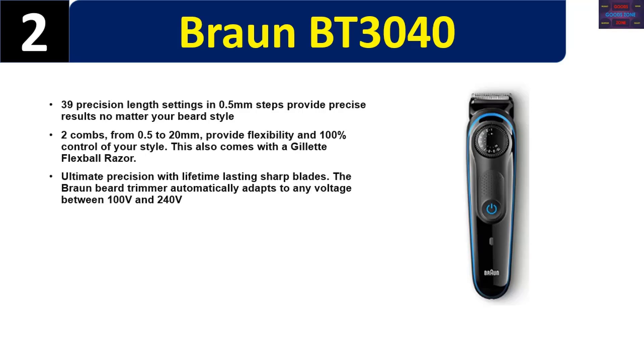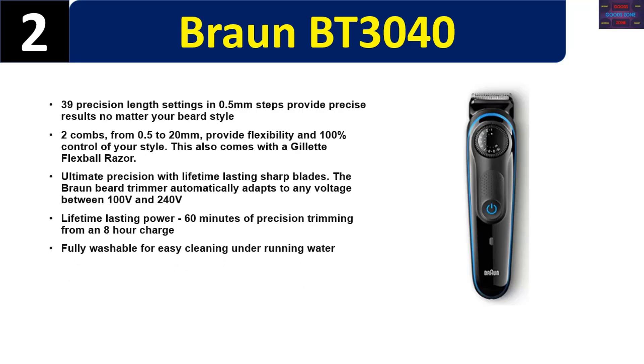The Braun beard trimmer automatically adapts to any voltage between 100V and 240V. It offers 60 minutes of precision trimming from an 8-hour charge and is fully washable for easy cleaning under running water. Please check the description for details and best price.